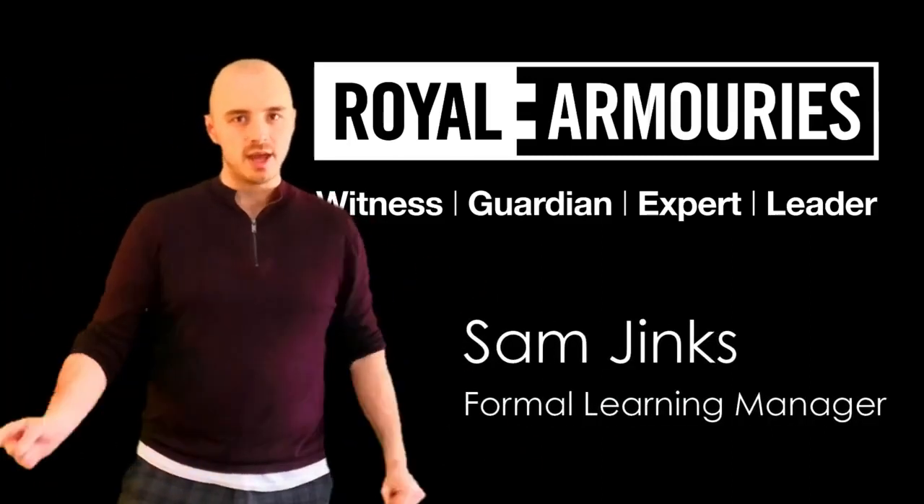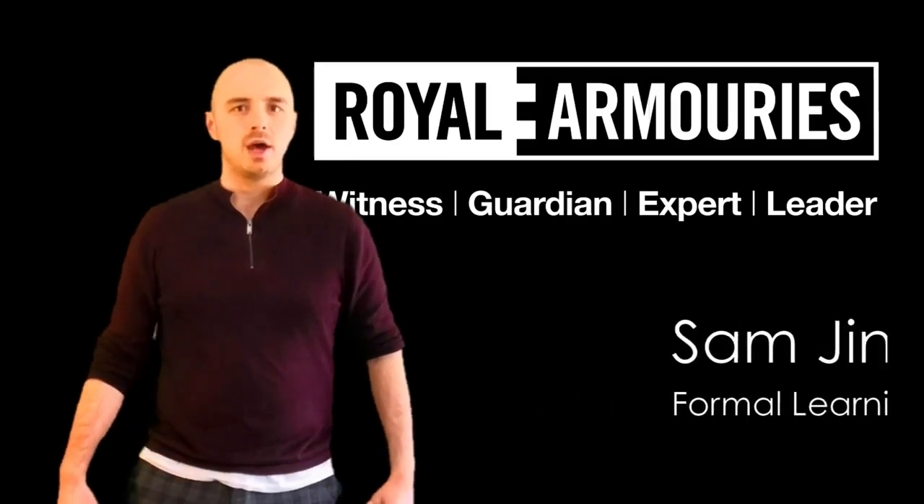Sam here from the Royal Armouries Education Team, and for this instalment of the Home Learners Hub, we're talking Romans.